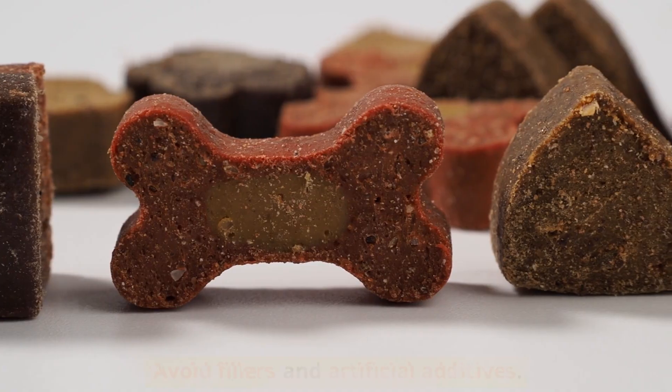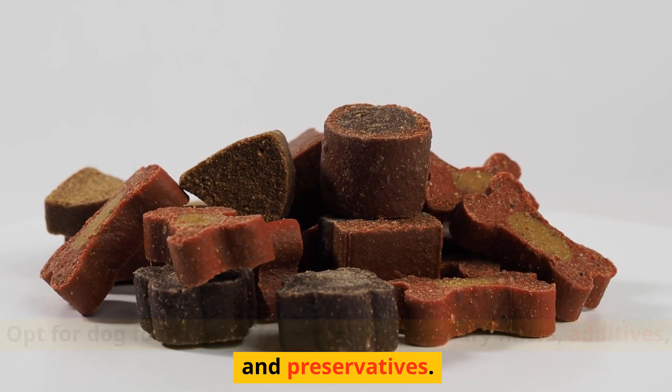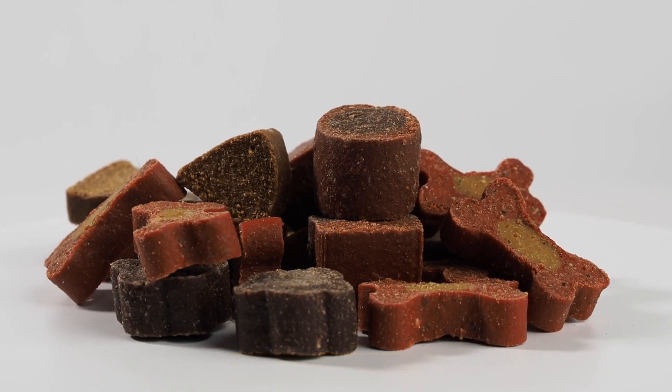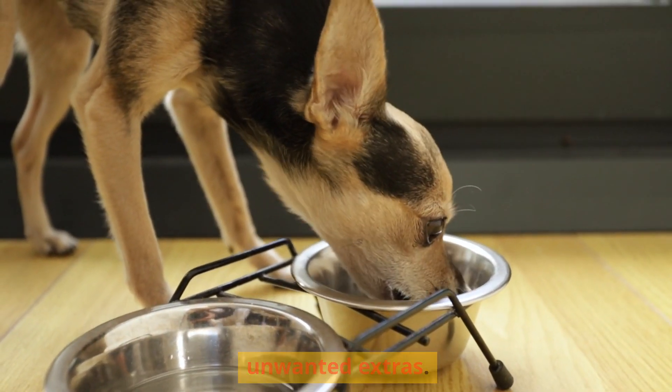Avoid fillers and artificial additives. Opt for dog food that is free from unnecessary fillers, additives, and preservatives. This ensures your small dog gets the best nutrition without any unwanted extras.